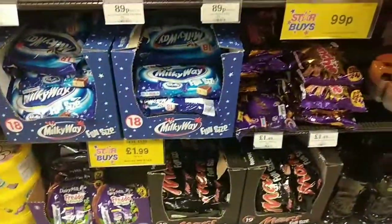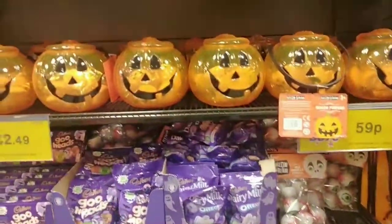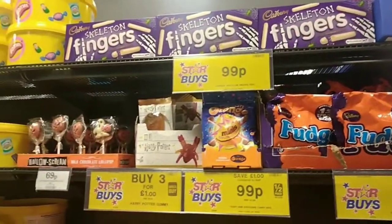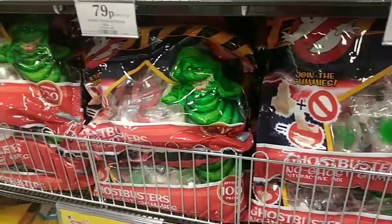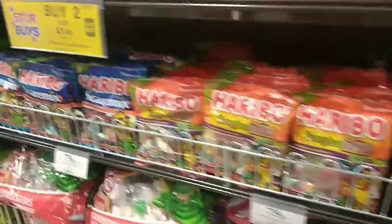Now let's get to the good stuff — all the candy and sweets! They had Milky Way, Mars bar chocolates, and Crunchies. I found these little pre-filled pumpkins for £2.49 with marshmallows in them, and these white chocolate skeleton fingers by Cadbury's. They also had the big tubs which they have at Christmas too — really good value — including Swizzels, Haribo, and Bassetts. They also had these Ghostbusters gummies and everyone's favourite good old Haribo sweets.